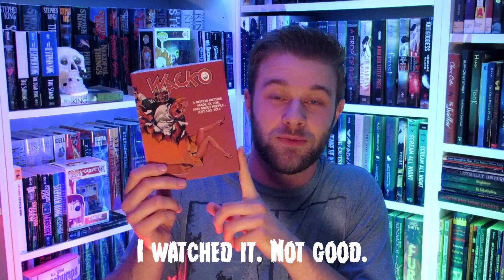Here we have another 80s slasher: Splatter University. I've heard a lot about this one over the years and always wanted to see it. Made in 1981, we also have Wacko. I wasn't sure if I was going to buy this because the cover didn't really appeal to me. But this is actually a horror spoof set on Halloween — a spoof of horror films. I watched the trailer and it looked really goofy and fun. The killer has a pumpkin forehead, which is really cool. It just looks really insanely goofy.